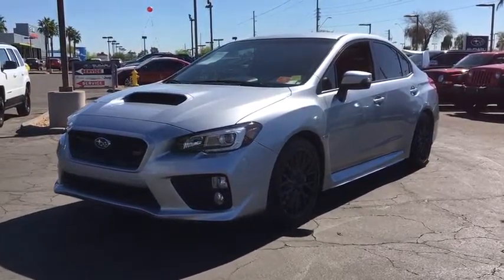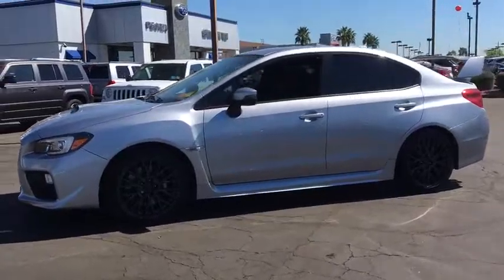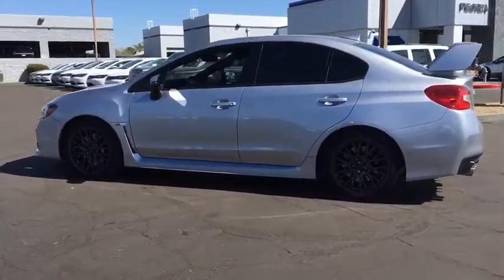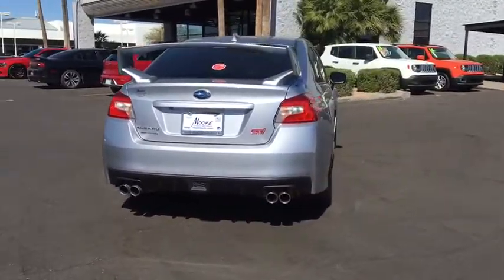The 2015 Subaru WRX. The Subaru WRX is built with performance in mind. Not only does it provide corner-hugging ability and power galore, but it also provides fantastic fuel efficiency. Plus, you get the dependability that we've come to expect from a Subaru.